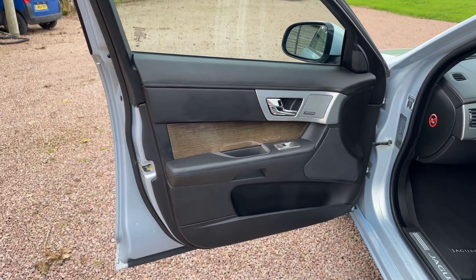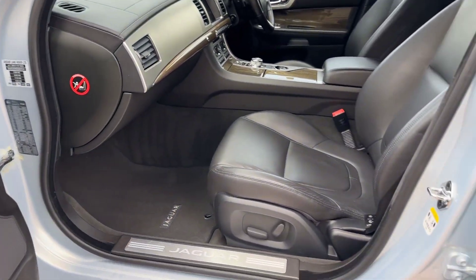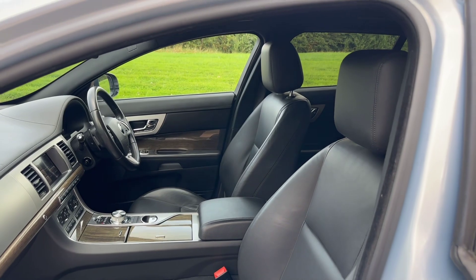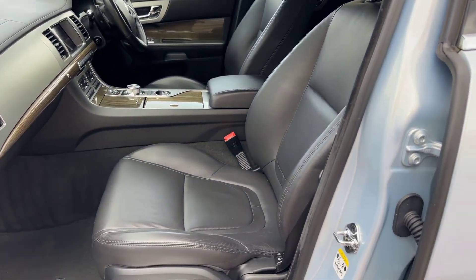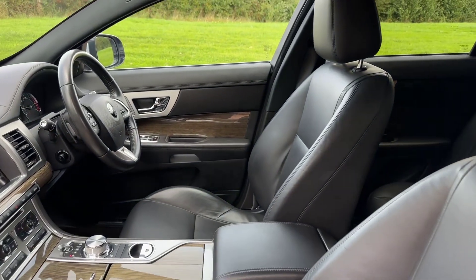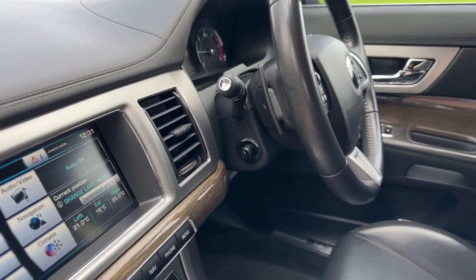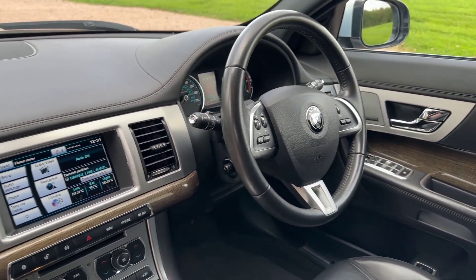Obviously got the black leather. Electric seats — the driver's seat has the memory functions on it as well. So electric memory seats in black leather, they are heated as well. And it has an electric steering column.